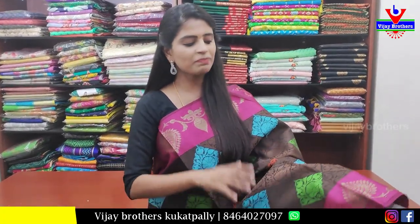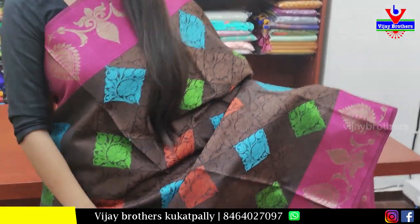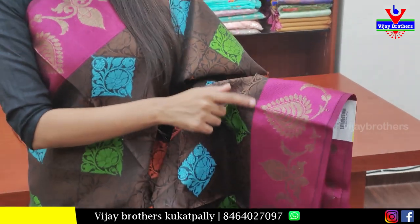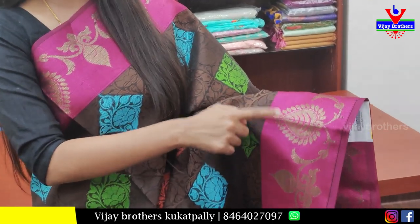In this episode, the first saree is a munchy brown and chocolate brown with pink color combination. We are going to show so many colors. First, it has a 4-inch border on both sides.